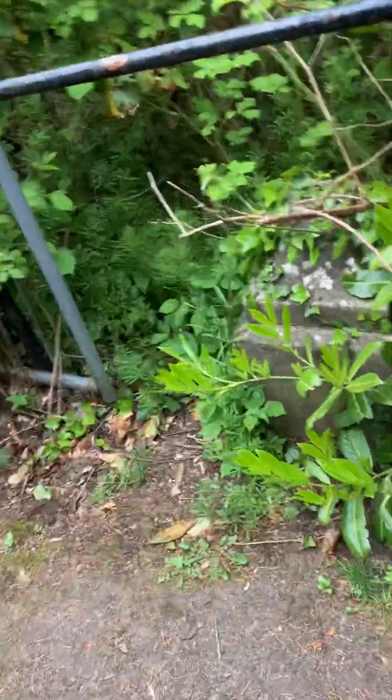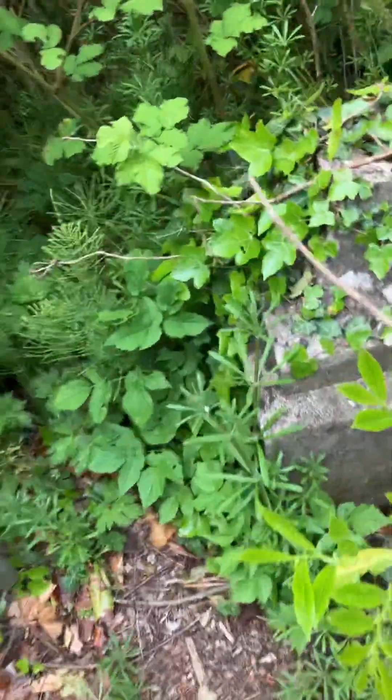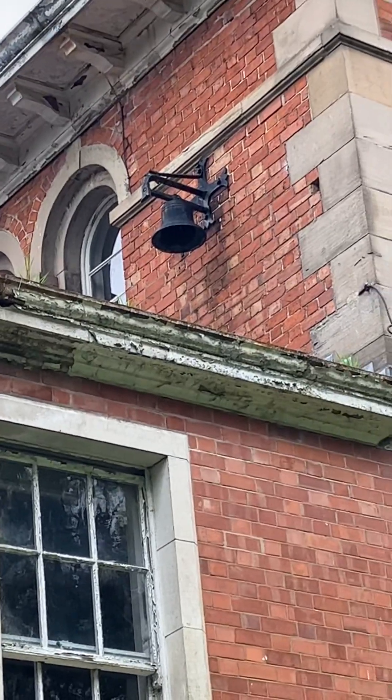There's the original steps down there — do you see that? That's the original steps down. And look at this here — the wall curves around there. Pretty amazing. There's a bell — I wonder was that for the servants?